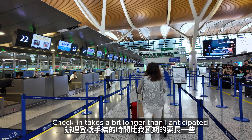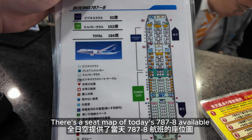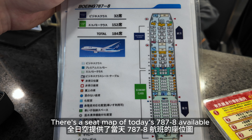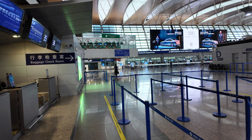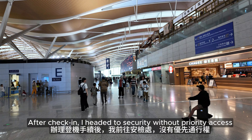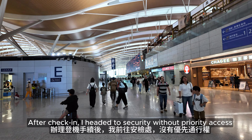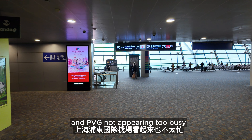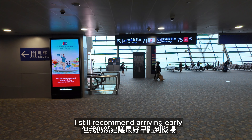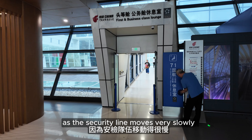Check-in takes a bit longer than I anticipated. There's a seat map of today's 787-8 available in case anyone wants to switch seats at the last minute. After check-in, I headed to security without priority access. Despite being early morning and PVG not appearing too busy, I still recommend arriving early as the security line moves very slowly.